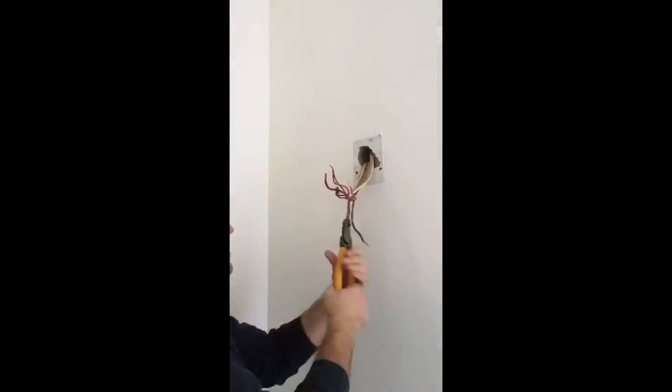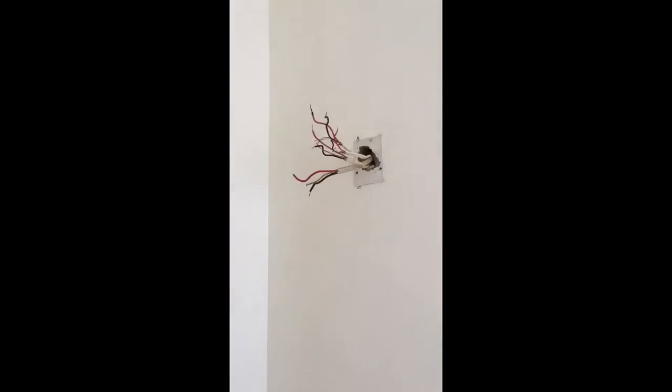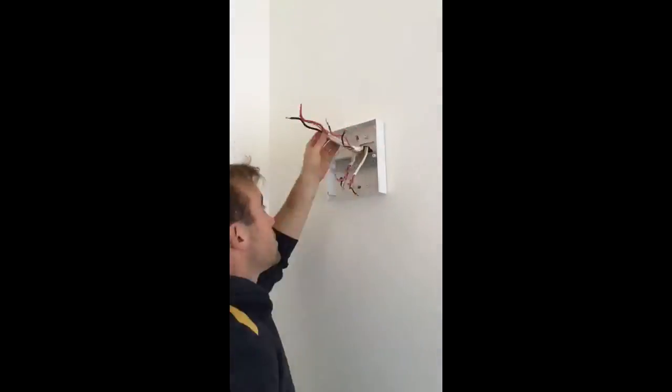This is a time-lapse video taken over two and a half hours showing the upgrade of a switchboard to include safety switches.